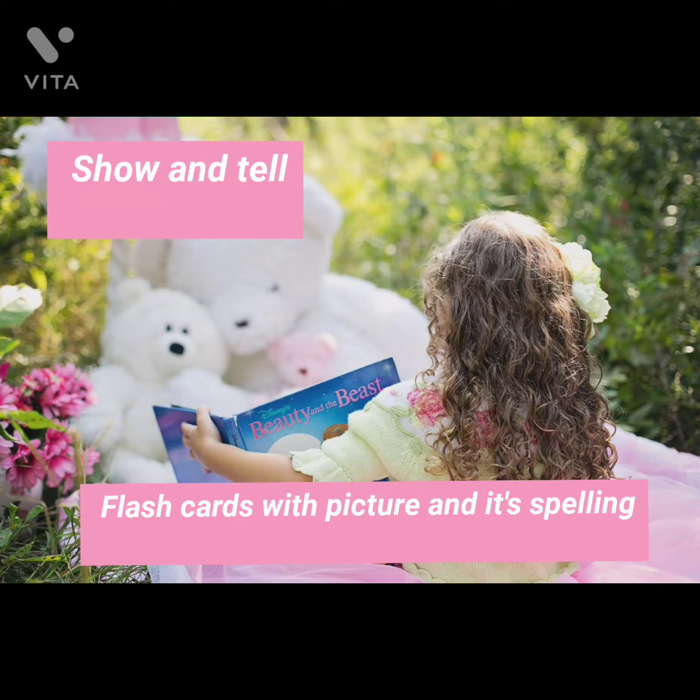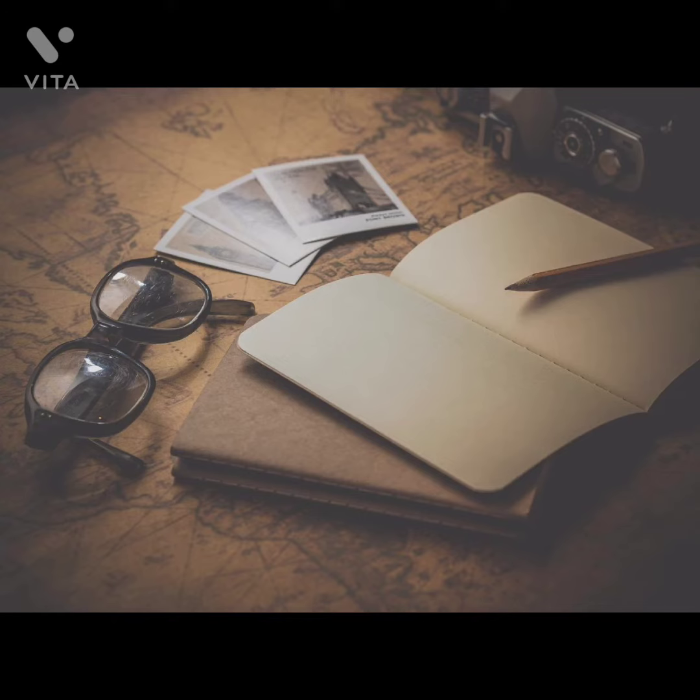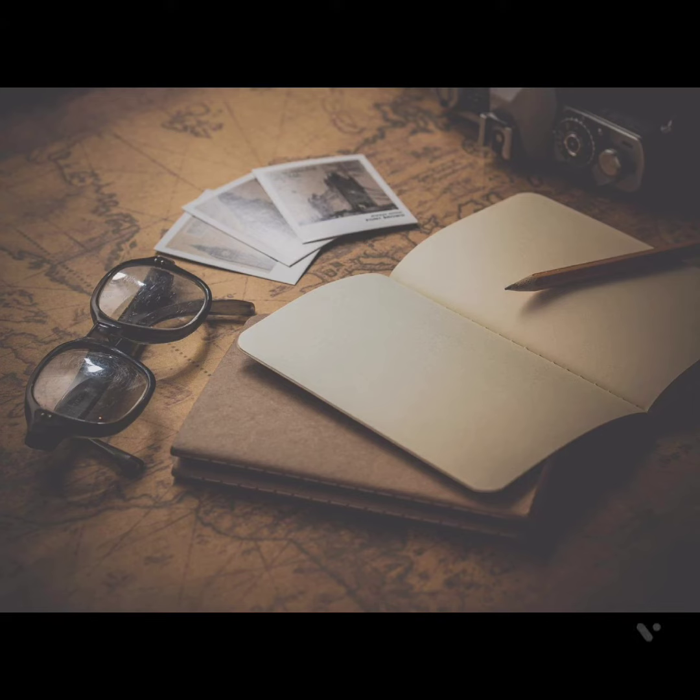Now, show and tell activity. Show them a picture, let them spell it. Spend more time in reading — it will enhance their interest in reading.